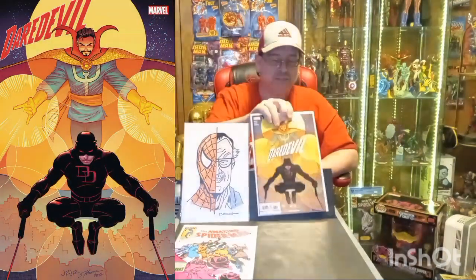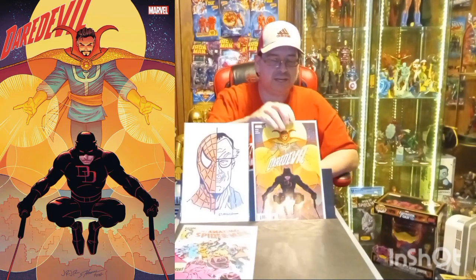I'll also be showing the comic up in one of these corners to get a better view in case you're watching on a phone or something and it's too small. Then we have Daredevil issue number six — this is the A cover.